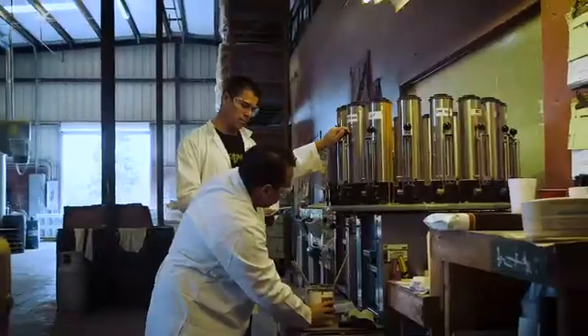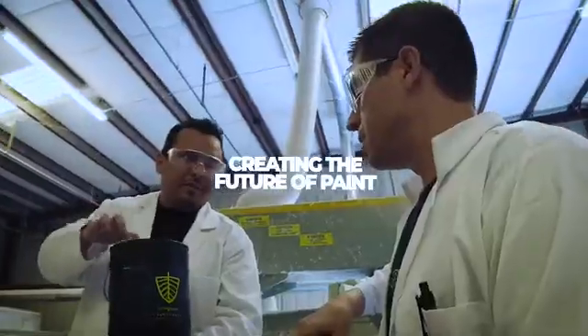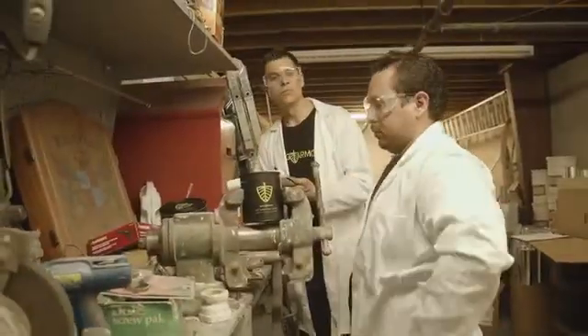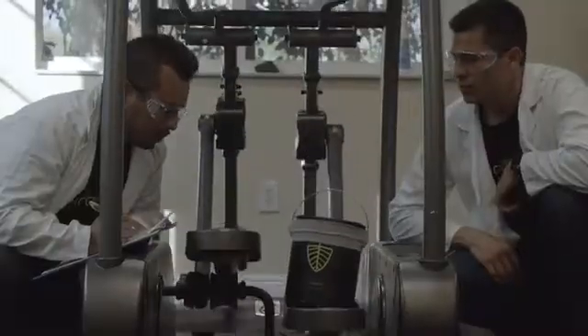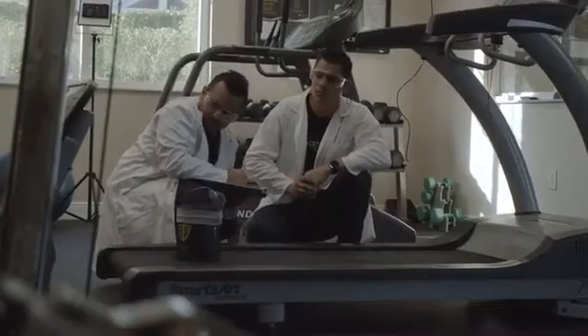For the past year, the small Smog Armor team has been working with one of the best eco-friendly paint chemists in the industry to ensure we came up with the highest quality, most effective air-purifying paint there is. We put all of our paints through rigorous performance tests to ensure that when you get Smog Armor paint in your home, it protects you and your family.